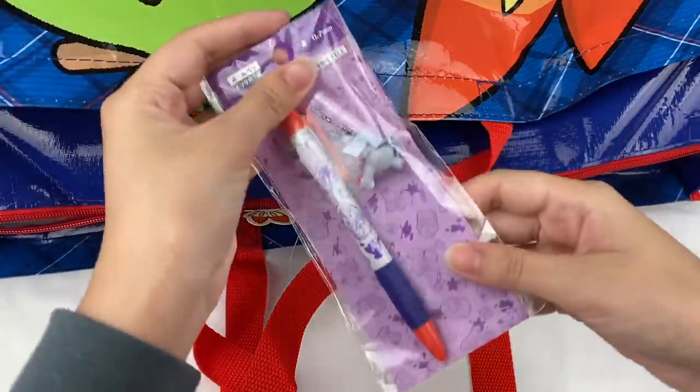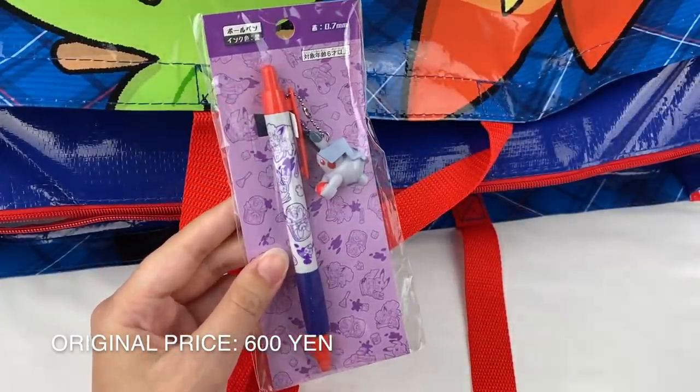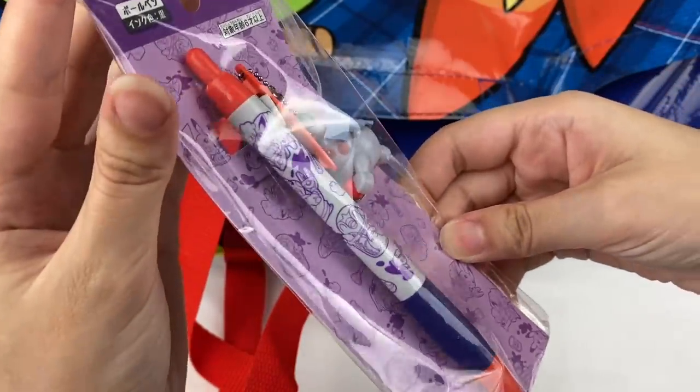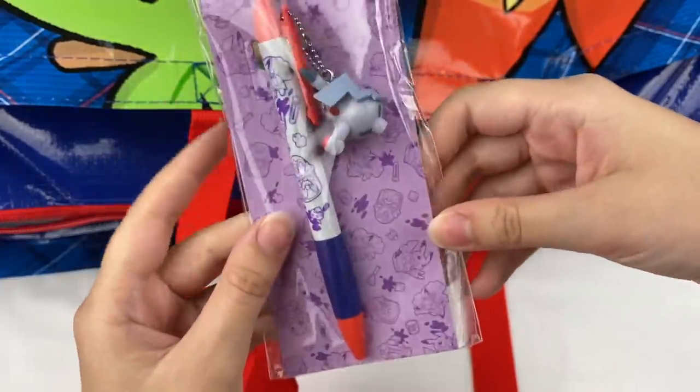Whilst I was taking that out of the bag, another pen fell out. This is from that same series as the robot Pikachu plushie and it has a little Pikachu holding the Pokeball. I can see Alolan Vulpix, Piplup, and maybe another Pikachu on it.